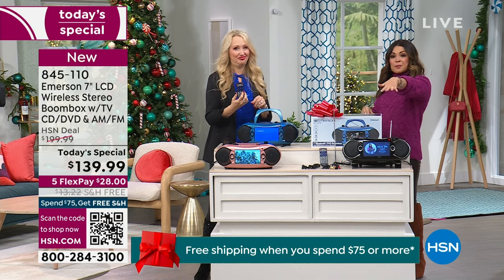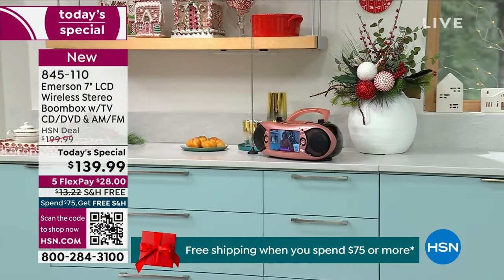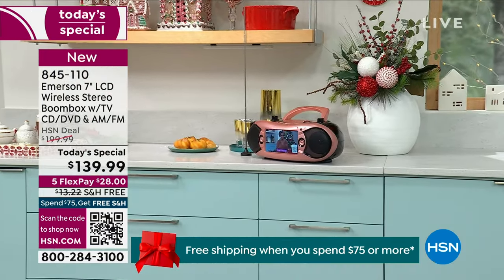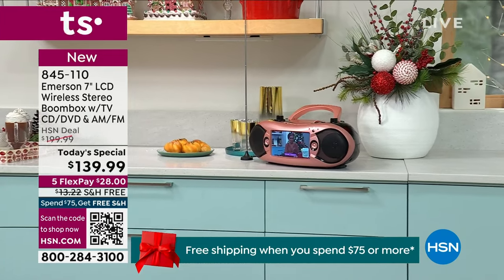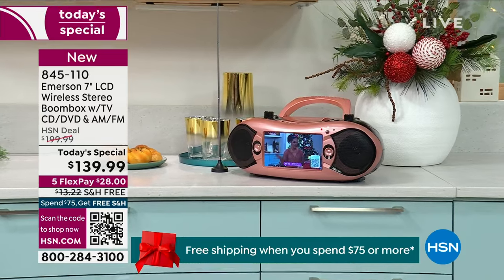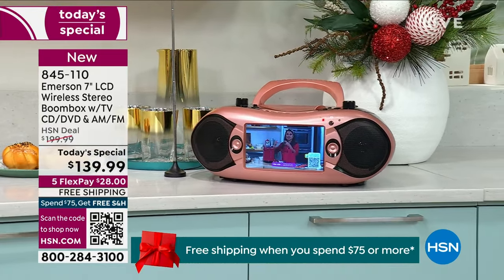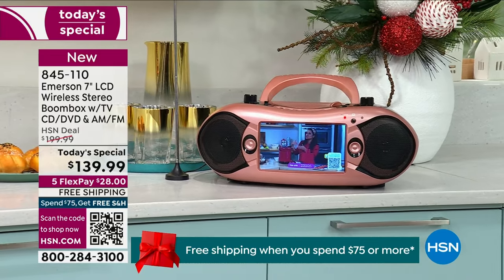Now you're by the pool, you're at the fire pit, you're at the campsite. You can be anywhere — tailgating, on the boat, doesn't matter. Operating it from across the room is really super convenient. The look of this is so stylish and super lightweight, only about five and a half pounds, so it's really easy to carry from room to room.